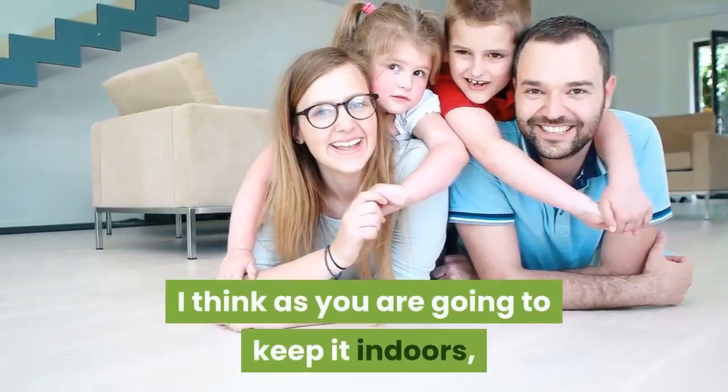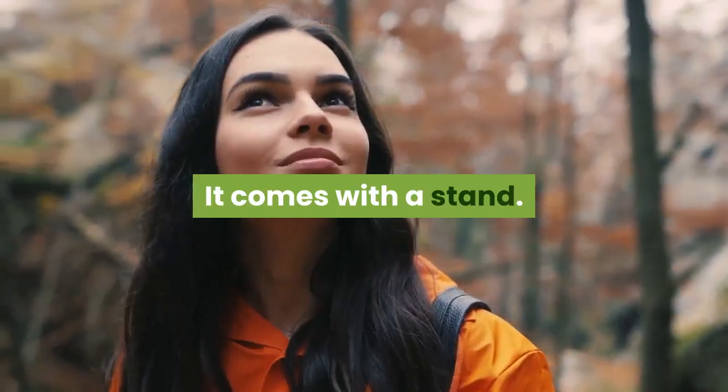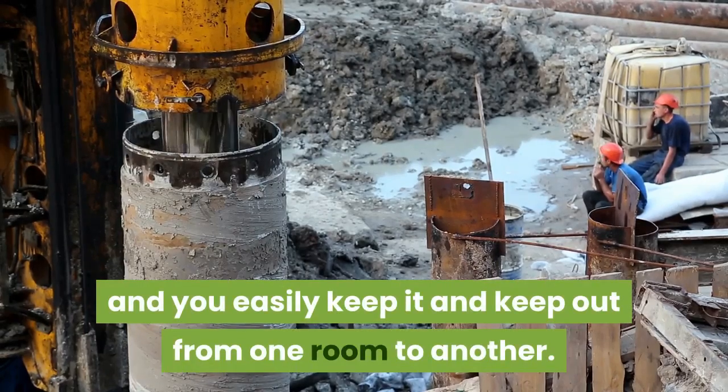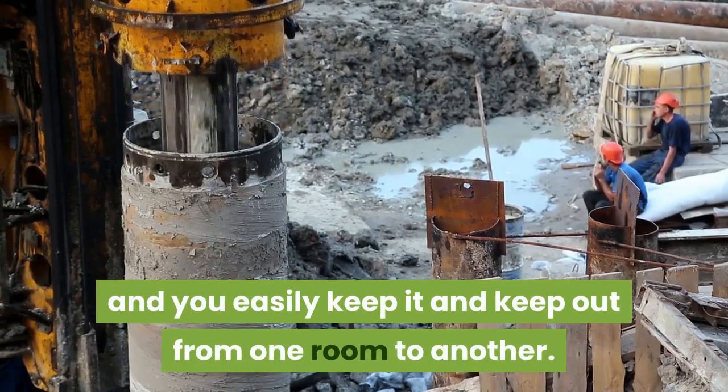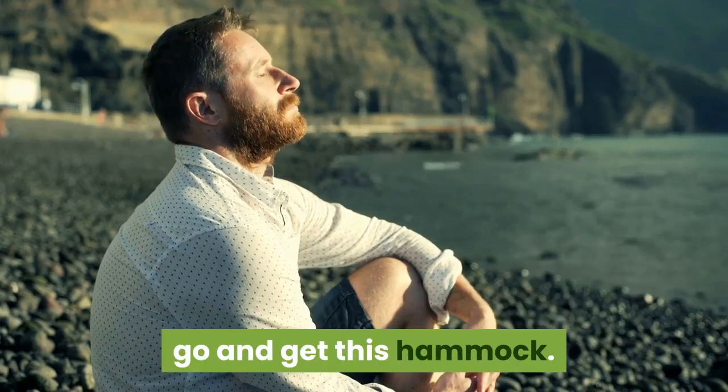Since you are going to keep it indoors, it can be a great pick. It comes with a stand, so you don't need to drill holes in your wall, and you can easily move it from one room to another. Opt for a change, want to chill in a different mood — go and get this hammock.